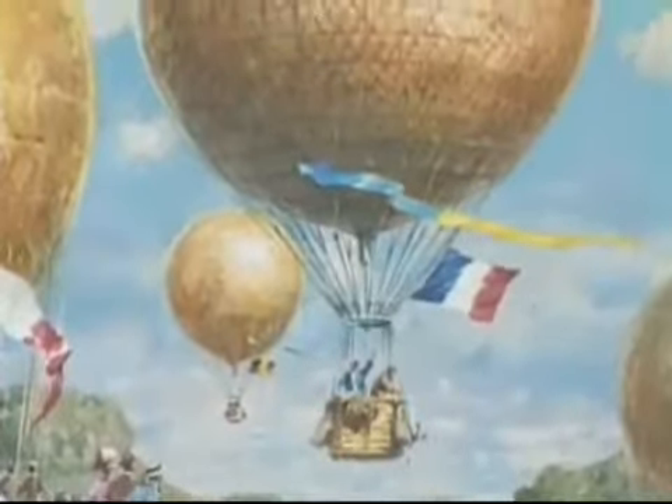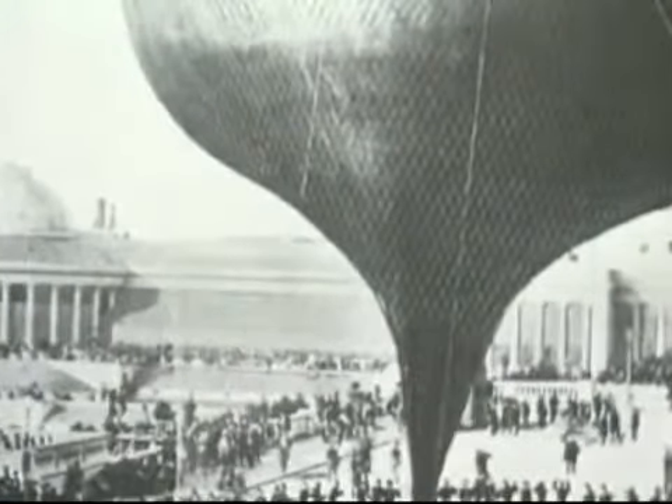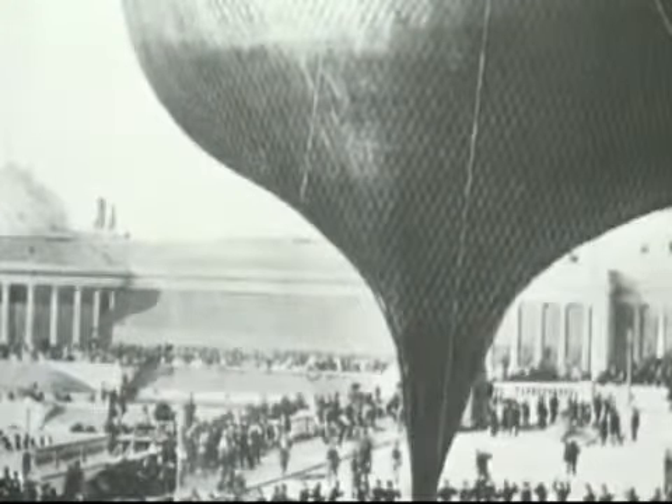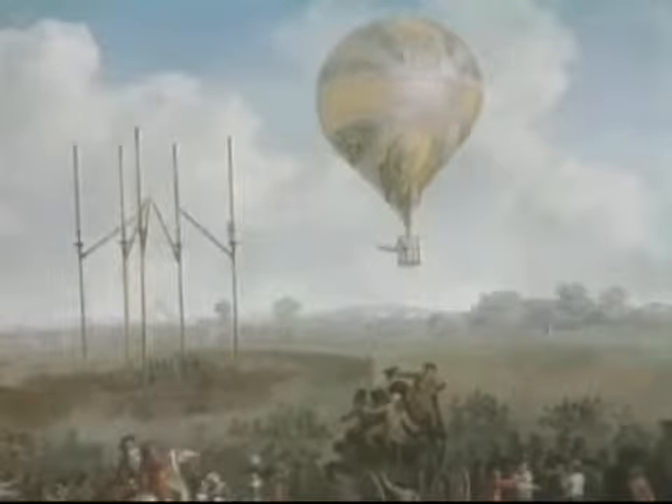For more than 200 years, mankind has been experimenting with flight, constantly perfecting the skills and the technology to take us higher and faster. In the early days of aviation, problems of high-altitude flying were ignored. In 1875, three French aeronauts attempted a high-altitude ascent in a free balloon called the Xena. Insufficient knowledge of human physiology and the effects of high altitude contributed to a tragic accident.